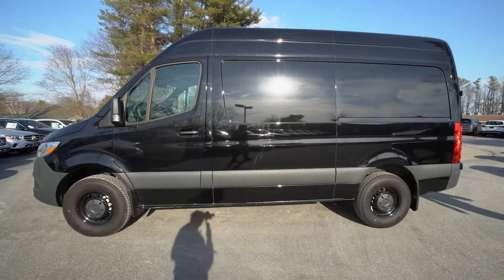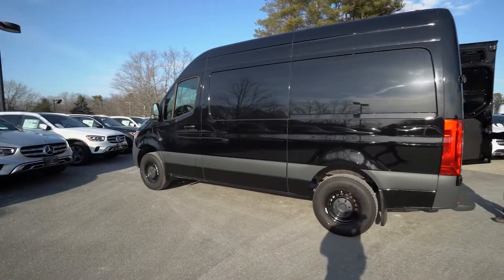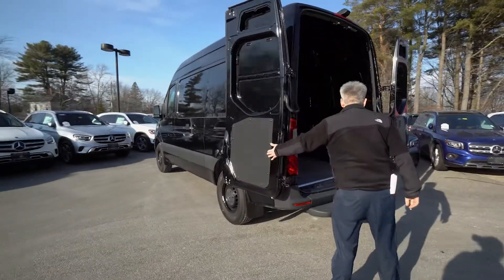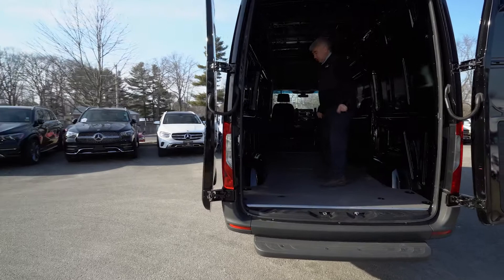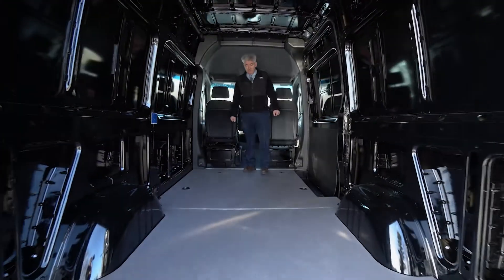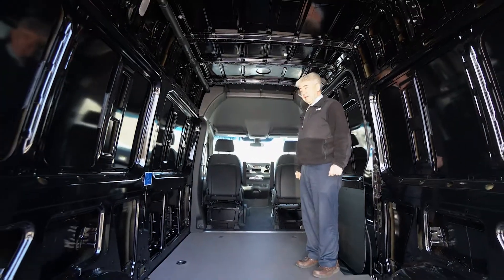Getting the back doors open. There's a rear step. The doors open 270 degrees — they just about kiss the quarter panels. A lot of space, a lot of room. Wood floor, and six D-rings for cargo.